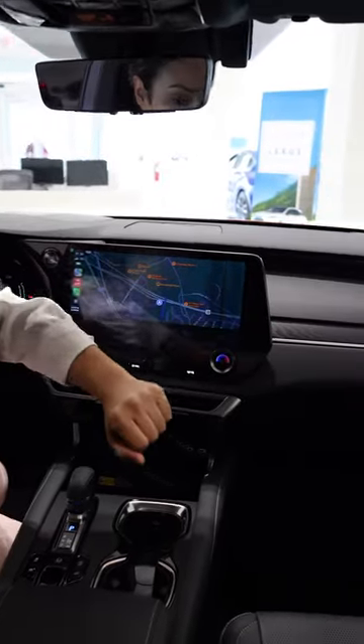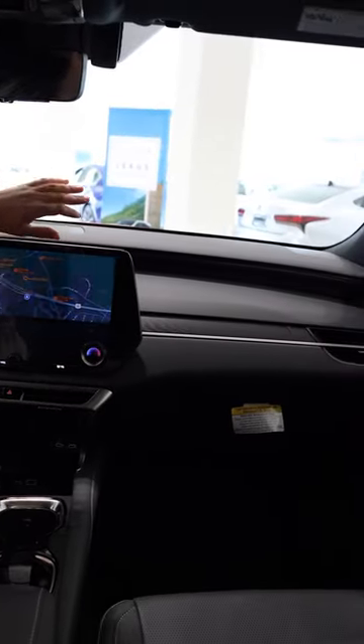Throughout the vehicle, you do get ambient lighting. You can change it to any color, different mood — sunset, sunrise.